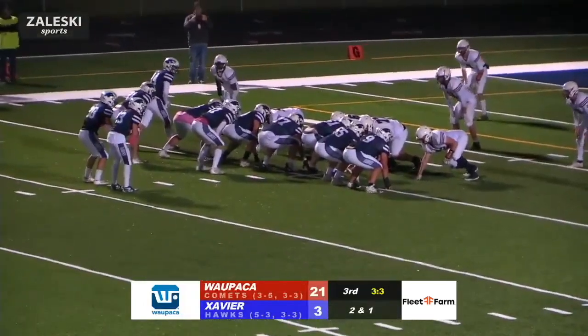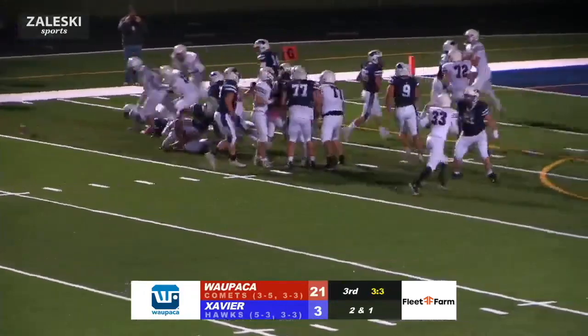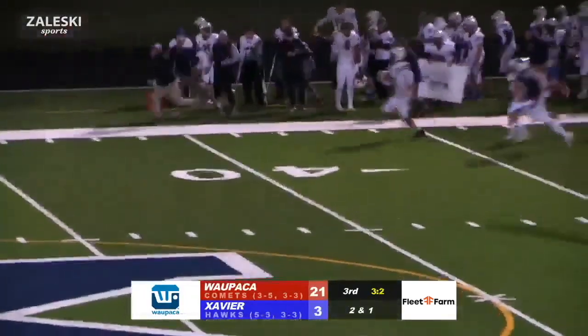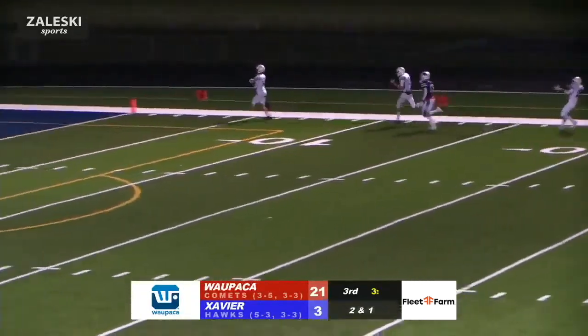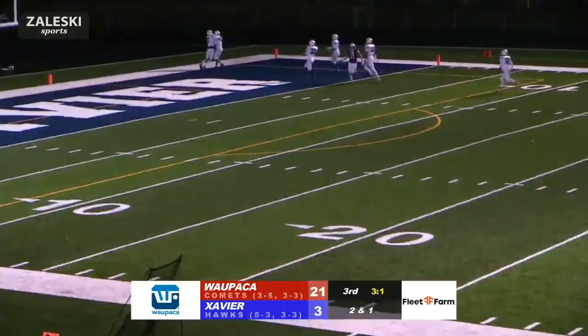No huddle, every single play, just pounding the ball right down the middle. Comet — ball does come out, the Comets do pick it up and they are running with it. Does he have enough? One man to beat, and I think he does. He's going to go all the way for a fumble return for a touchdown.